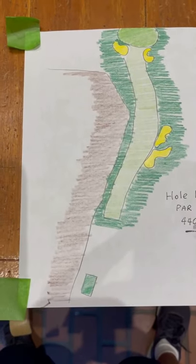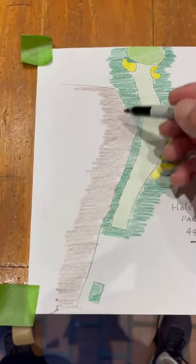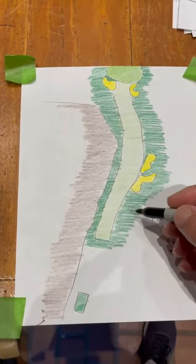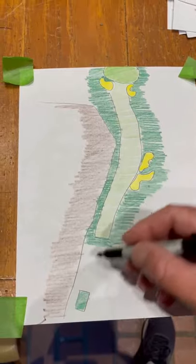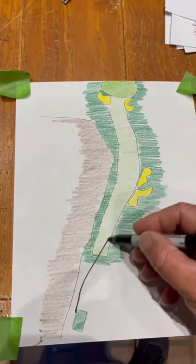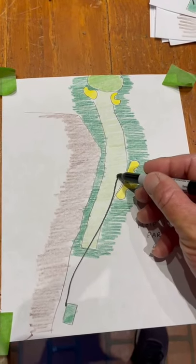Hole 17 coming home now, 440 yards, all canyon down the left. But you don't really see anyone go down in the canyon. These bunkers, because of that canyon, everyone's eyeline is looking right over here, trying to just get this in the fairway.